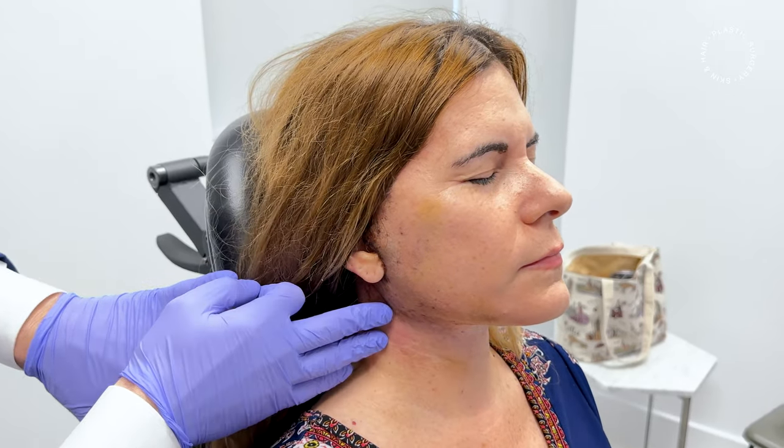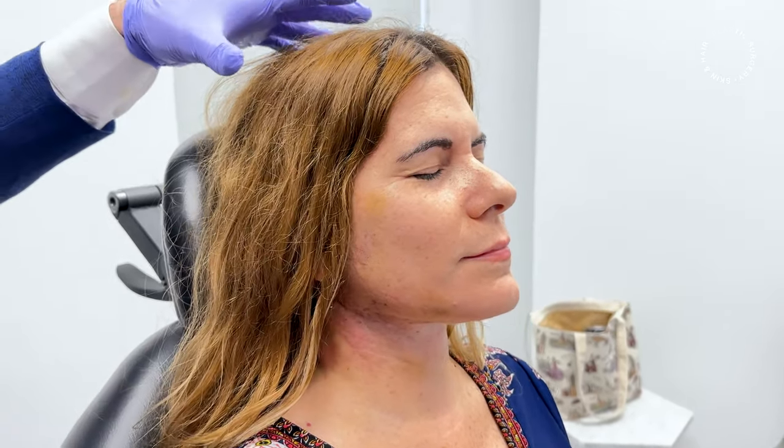So this is the real recovery — two weeks after a deep plane facelift. She is looking fantastic and I'm very happy with her recovery so far.